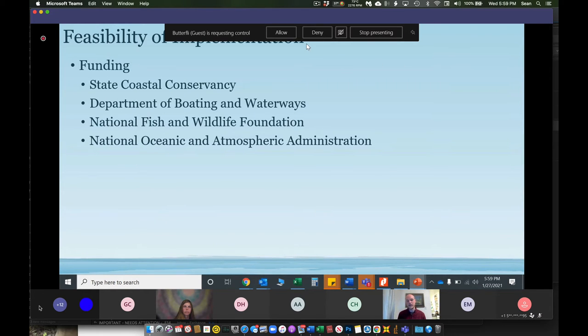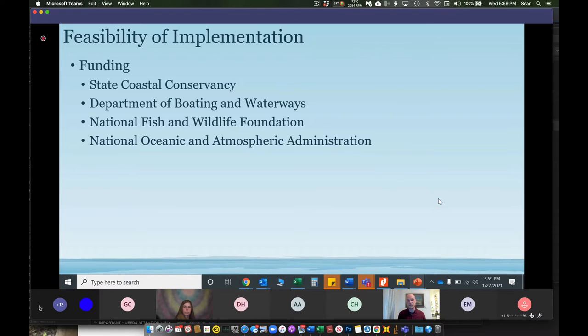The project is also likely feasible because of the availability of funding. Living shoreline projects are listed under qualifications for grant applications frequently these days — in fact, one just came out this week from the Ocean Protection Council and a project like this may be eligible. If a project can achieve habitat protection, development protection, and beach access, it will be very competitive in the grant application world. The State Coastal Conservancy, Department of Boating and Waterways, National Fish and Wildlife Foundation, and NOAA all have grants which may fit this project.